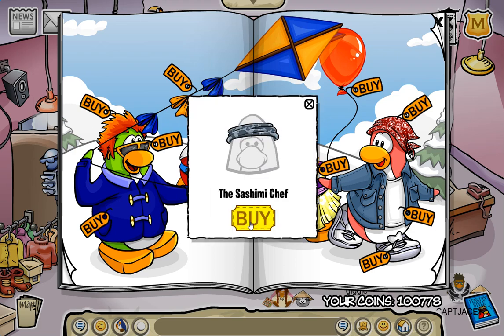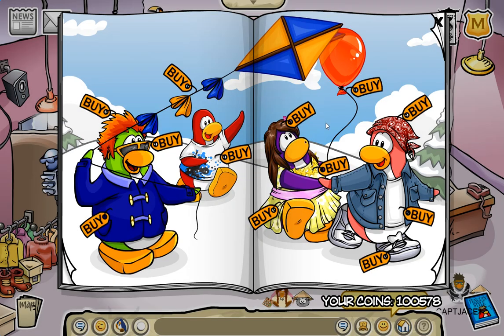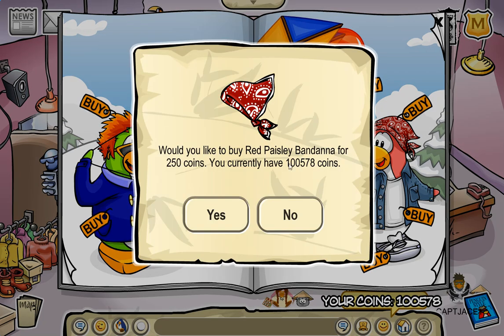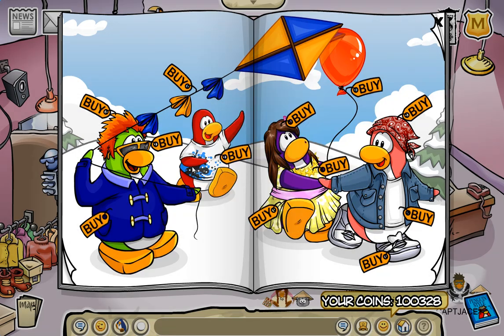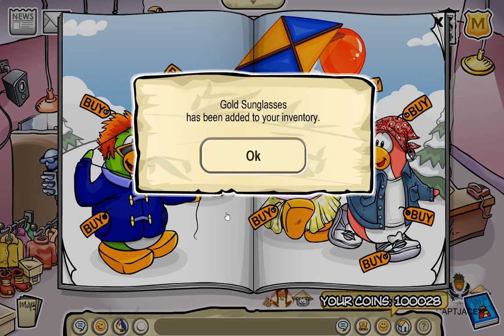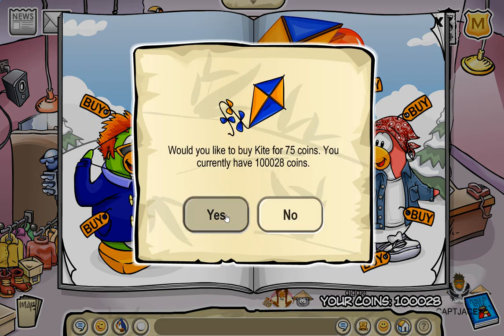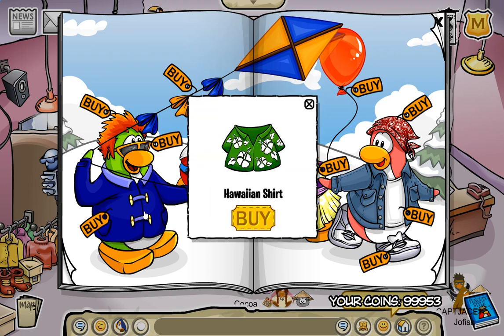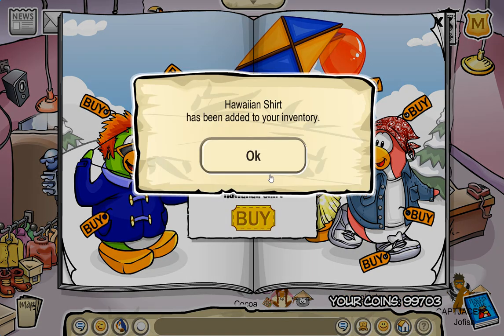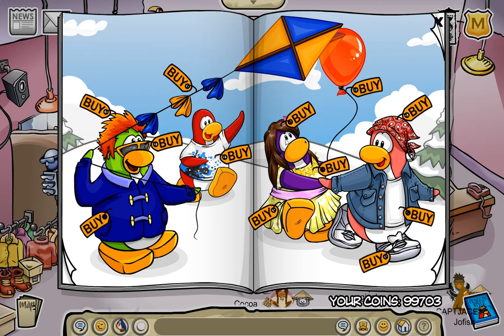Moving on, we have the sashimi chef — that looks very cool. I will get this because that looks pretty cool. I already have this, and I already have that too, apparently. But I don't have the splatter t-shirt. These are cool. The gold sunglasses — I need those. I will get the kite too, that looks pretty cool. We got one right here — yes, the Hawaiian shirt! I need that. It's already summertime for me, so that makes total sense.